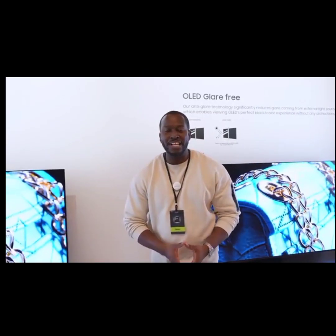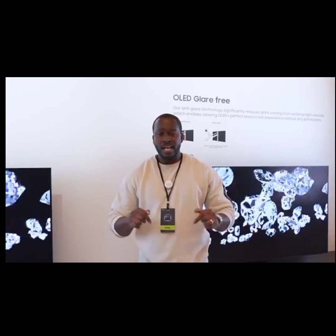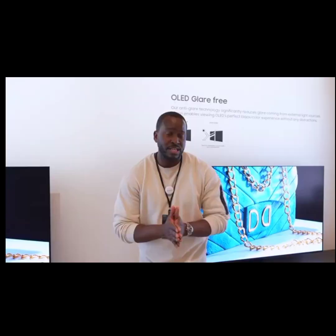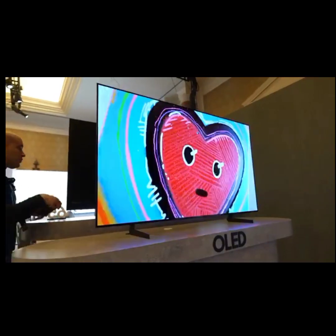Hey guys, Thundee here. As you know, at CES 2024 Samsung announced a ton of brand new TVs within their TV line. In this video we're going to be talking about their 2024 OLED TVs, specifically the S95D, the S90D, and the S85D.